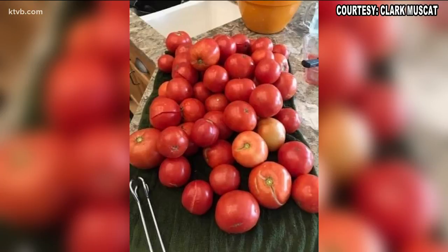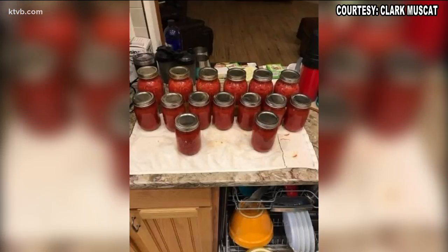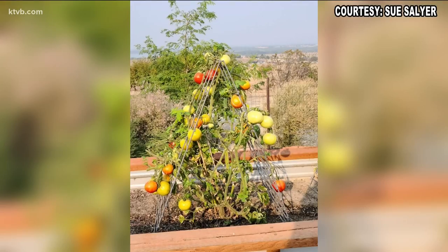There's hardly a vegetable garden in America that doesn't grow tomatoes. Clark Muscat had his work cut out for him with his tomato crop, but look at the gorgeous reward — freshly canned tomatoes and sauces ready for any dinner recipe. Christmas is still three months away, but Sue Salyer grew her own Christmas tree complete with decorative ornaments. Actually, it's her tomato plant, and those ornaments are the tomatoes in various stages of ripeness from green to yellow to orange and red.